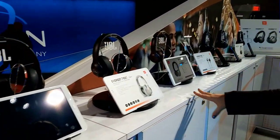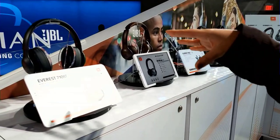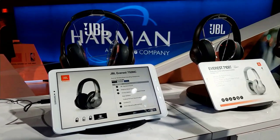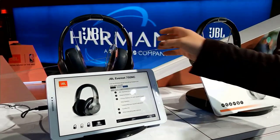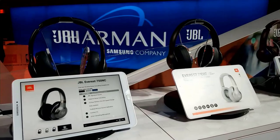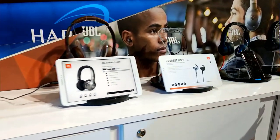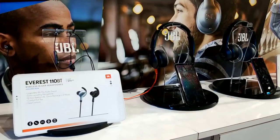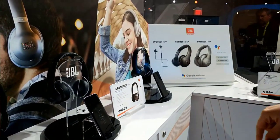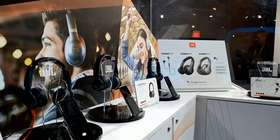Down here we have our Everest line, Everest 2.0 — again in over the ear, around the ear, and in the ear. Our hero item out of this line is the Everest 750 NC, which is noise canceling. These have a really cool look to them, some cool nice colors, and they're already available in stores. The most exciting part is this year we announced the Everest headphones with the Google Assistant built in — the 710, 310, and 110, all with Google Assistant.